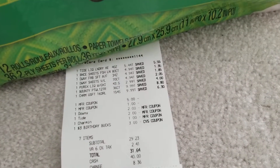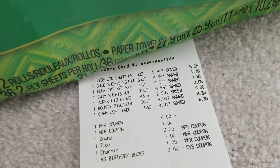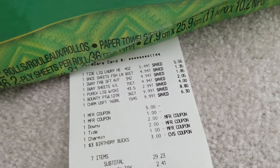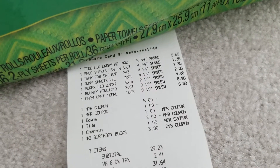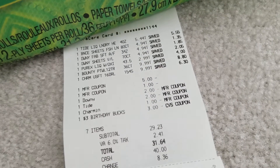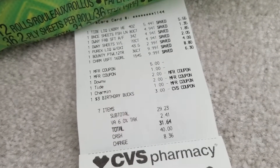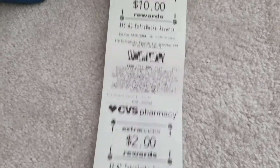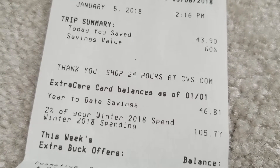So let's take a look at my receipt. You can see the prices there: $4.94 for each of the fabric softeners, $5.44 for the Tide, $2.99 for the Purex, and $9.99 each for the Charmin and the Bounty. They did take the $5 coupon for buying the three dryer sheets and Downy, and the dollar coupon for the Bounty. There were three clip-to-card coupons used — the Downy, the Tide, and the Charmin — and I had $3 ExtraCare Bucks for my birthday. So that brought it all to $29.23. I did get the $10 ExtraCare Buck and the $2 ExtraCare Buck. Today I saved $43.90, which was 60% savings.